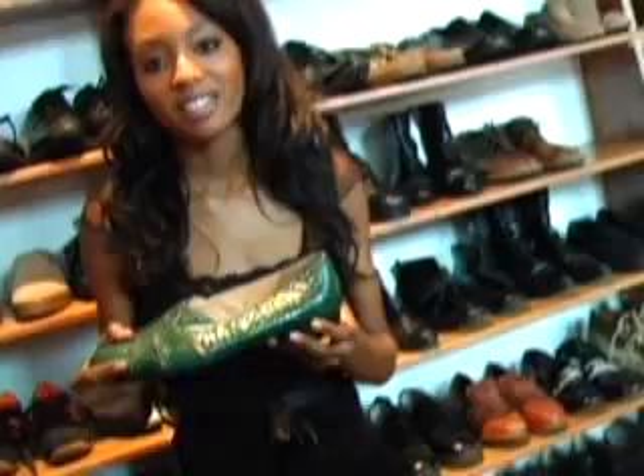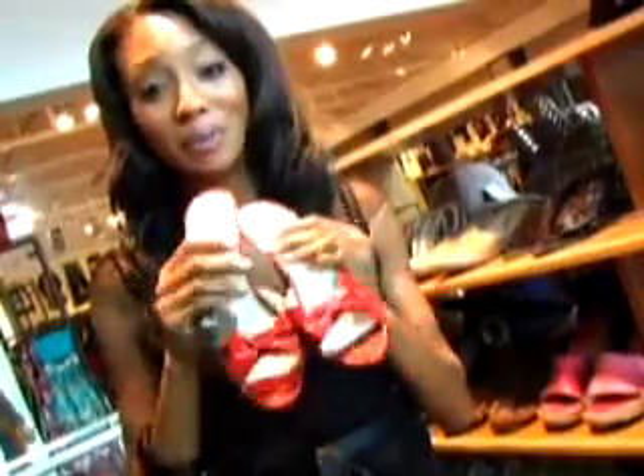At last, I found some green crocodile shoes. I've been looking for these for a long time. There's no place like home. If you don't have a pair of red shoes in your closet, you ain't sexy.